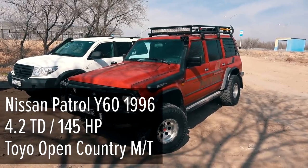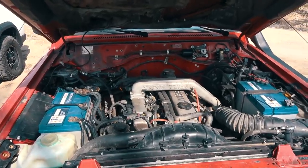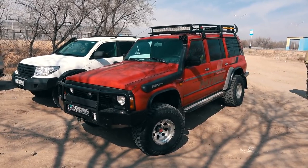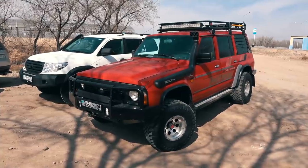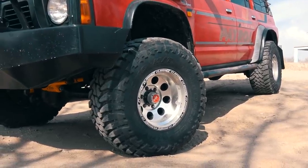The third participant is the Nissan Patrol Y60 with a powerful 4.2-liter turbo diesel engine. Same as the Land Cruiser, this Patrol has a good off-road tuning package: metal bumpers and rock sliders, snorkel, ARB suspension lift, and big 33-inch Toyo Open Country MT wheels.